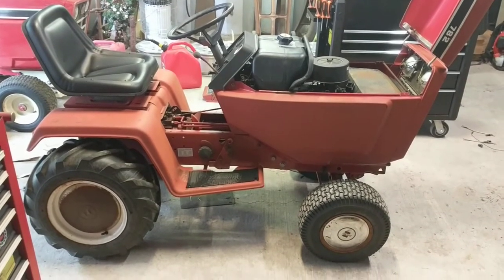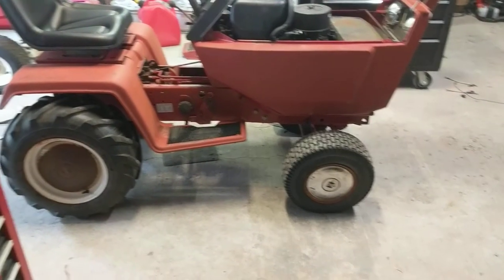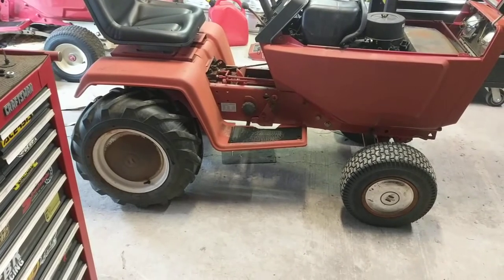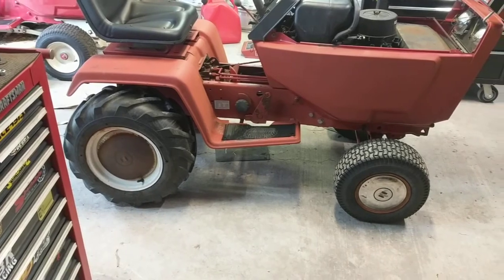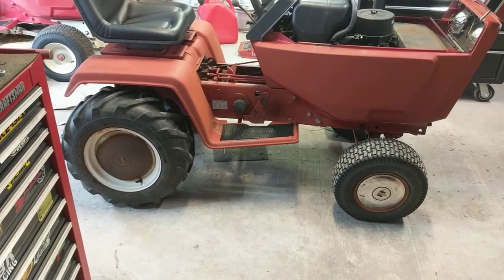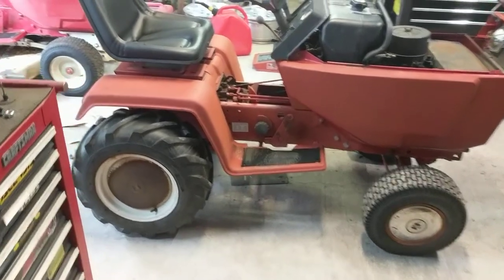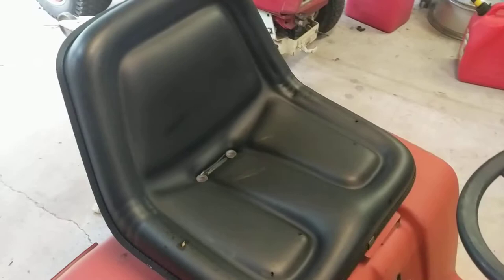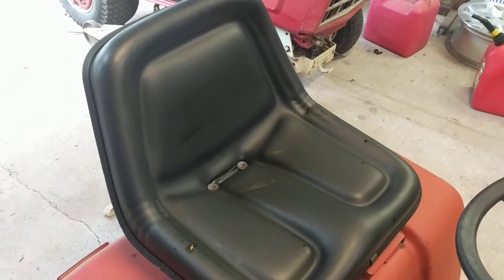This one did have hubcaps. The front turned out pretty good; the back I couldn't really do anything with, so I just left it like it was. I took some steel wool to both the front and the rear.